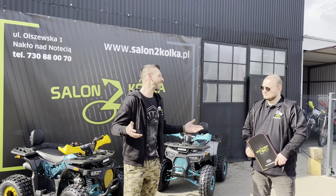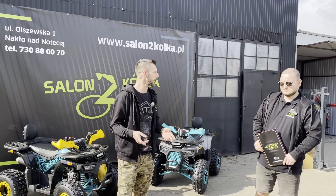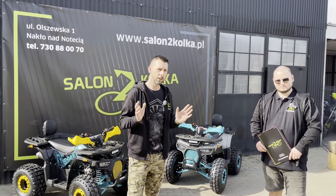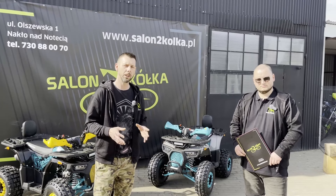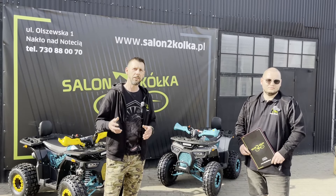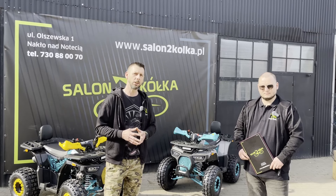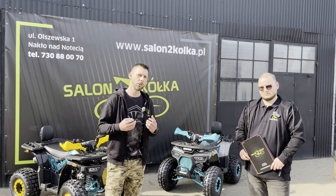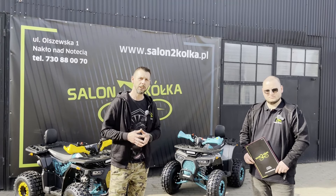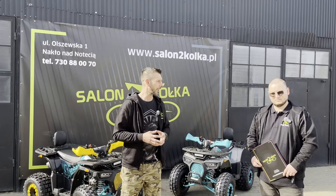Powiedzieliśmy wszystko. Jeżeli chcecie więcej wiedzieć, to przyjedźcie do nas, zerknijcie na naszą stronę www.salonwakółka.pl - specyfikacje każdych pojazdów macie pod każdym zdjęciem, rozszerzone o filmy z prezentacji. Zachęcam do bezpośredniego kontaktu z naszym działem sprzedaży lub działem serwisu, gdzie koledzy i koleżanki mają szeroką wiedzę i udzielą informacji dotyczących danego modelu.